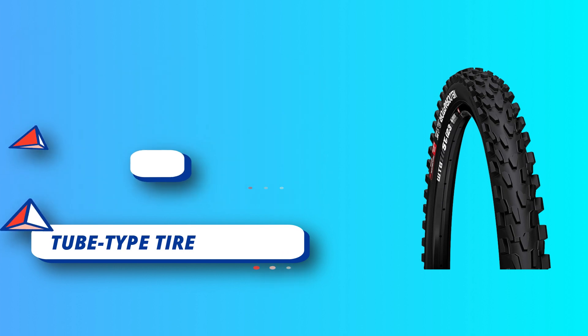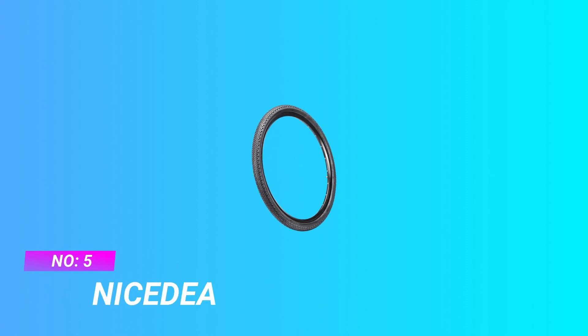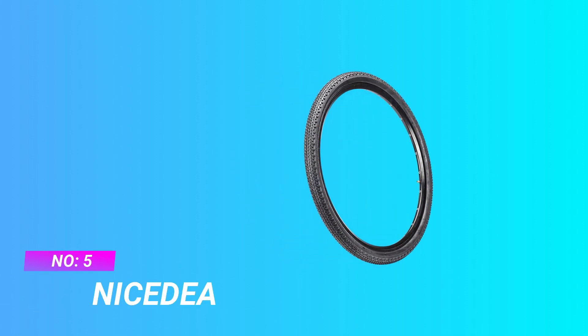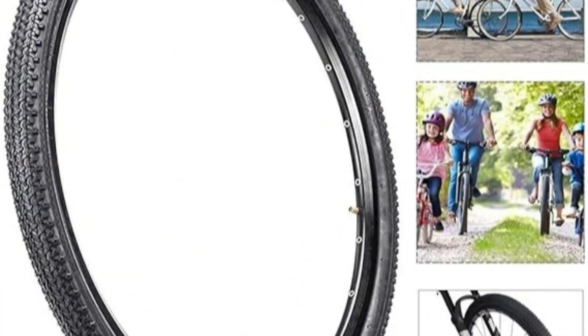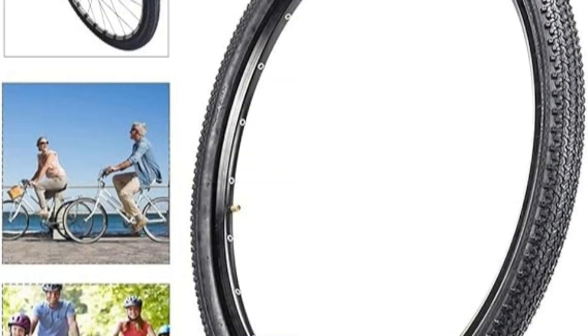For current price, please check the links in the description box. Number five: Nice Idea mountain bike tires for road use. Please carefully confirm the size of the mountain bike tires before you buy them. Mountain bike tires are made from rubber and steel wire, which is sturdy and durable.